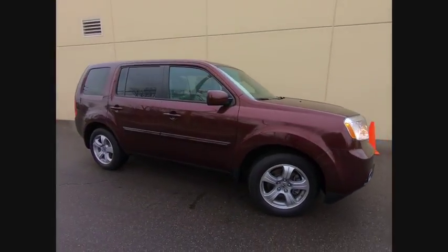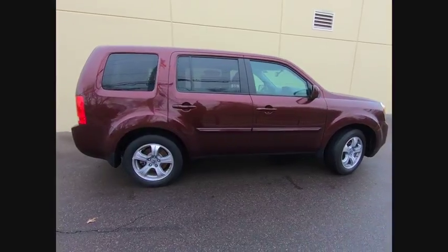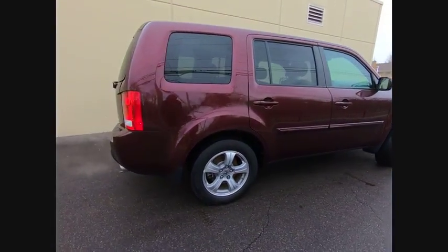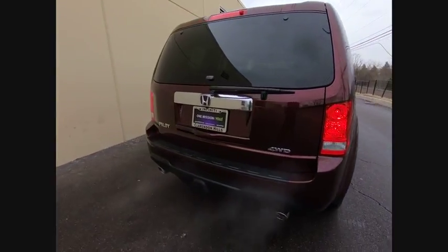The 2015 Pilot. Optimal utility. Indulgent interior. Powerful performer. You'll be ready for almost anything in the Honda Pilot, and it is priced below $25,000.